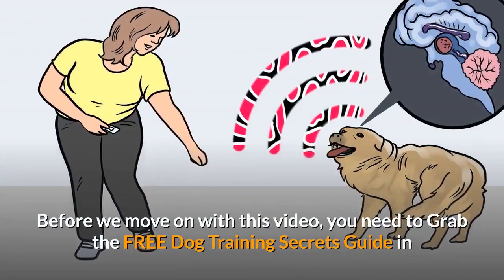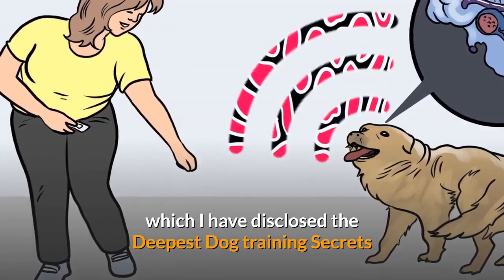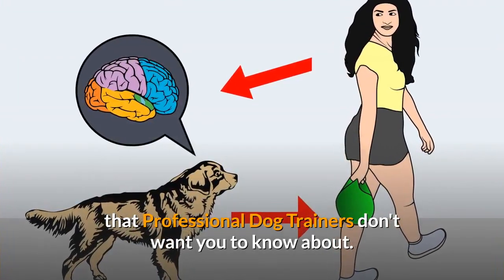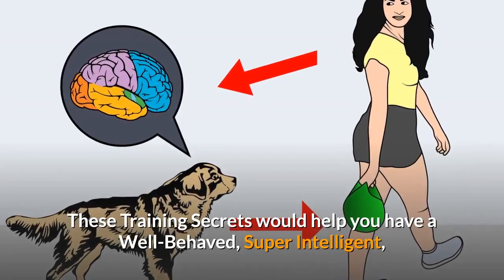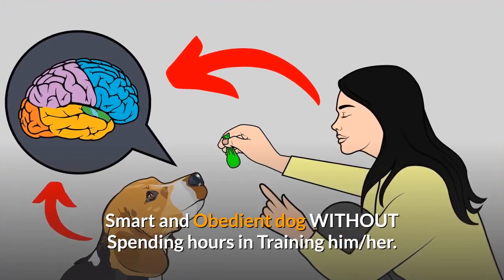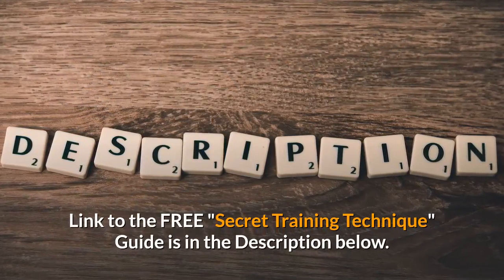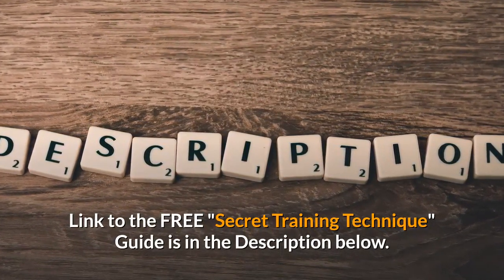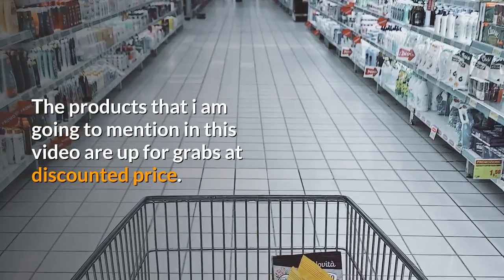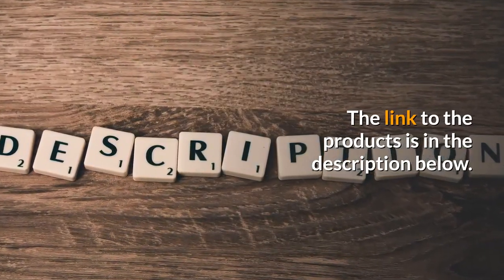Before we move on, grab the free dog training secrets guide in the description below, which discloses the deepest dog training secrets to help you have a well-behaved, super-intelligent, and obedient dog without spending hours training. The products mentioned in this video are available at a discounted price — link in the description below.